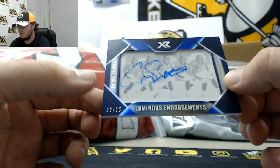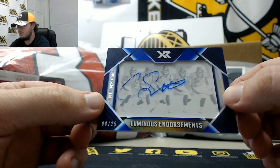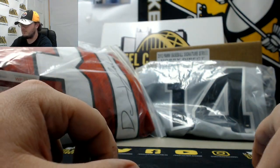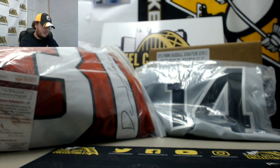And we've got Luminous Endorsements, Cortland Sutton of the Broncos, numbered 6 of 25. So another nice hit there. And that's going to do it. Thank you, Donald. Some really nice cards in those two boxes. I'm going to go ahead and upload that video to YouTube.